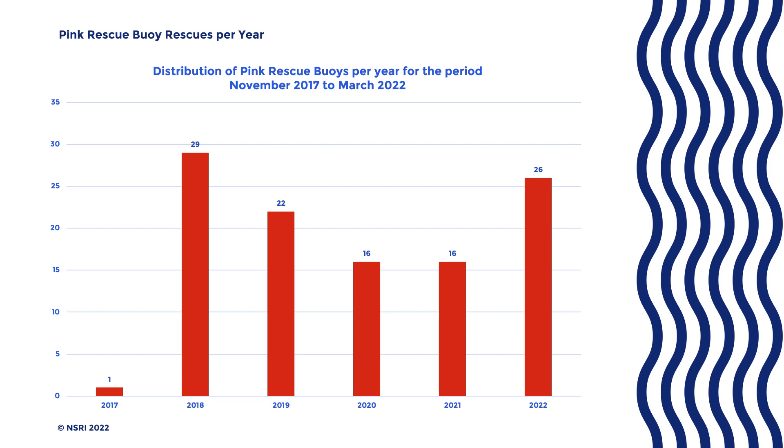At inception, Pink Rescue Boy rescues were low, due to the limited number of buoys deployed. In 2018, there were 29 successful rescues recorded, and in March 2022, there were already 26 rescues recorded. This speaks to how the program has matured.